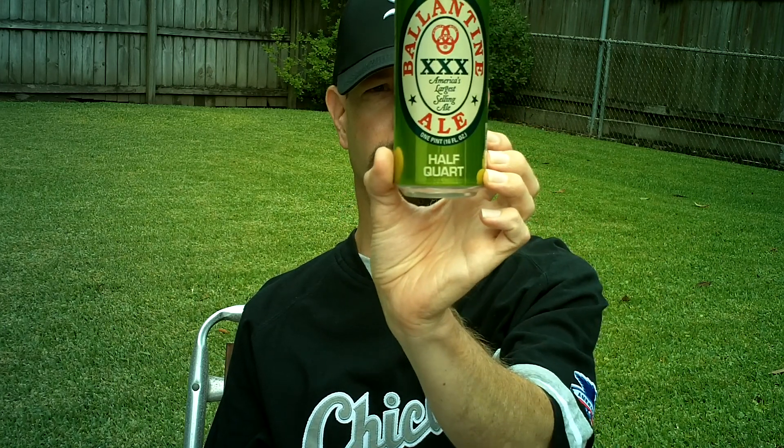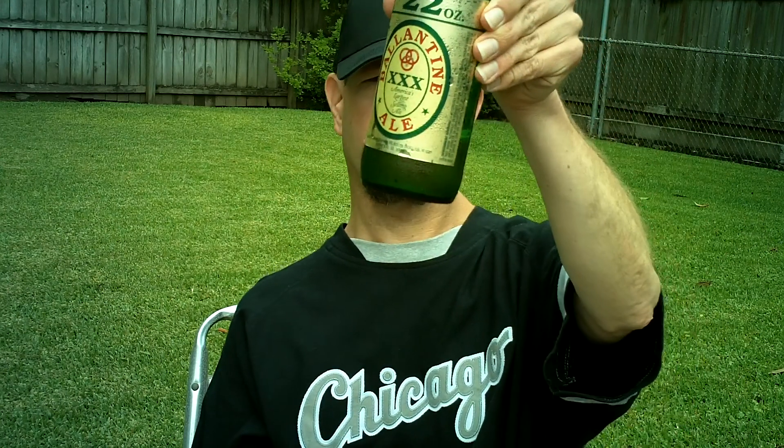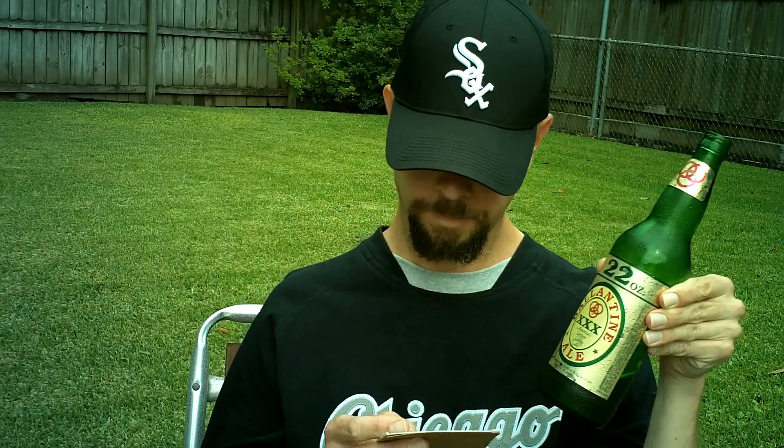You see these 16-ounce cans everywhere. I bought this in 2010. There are also 22-ounce bomber bottles — I drank one up there and brought this one back — and 40-ounce bottles. I saw it a lot in pretty much every corner store in the Bronx and in Harlem. It's not sold anywhere around here.